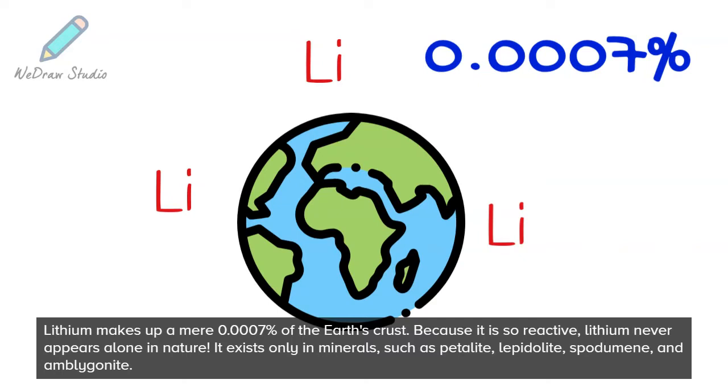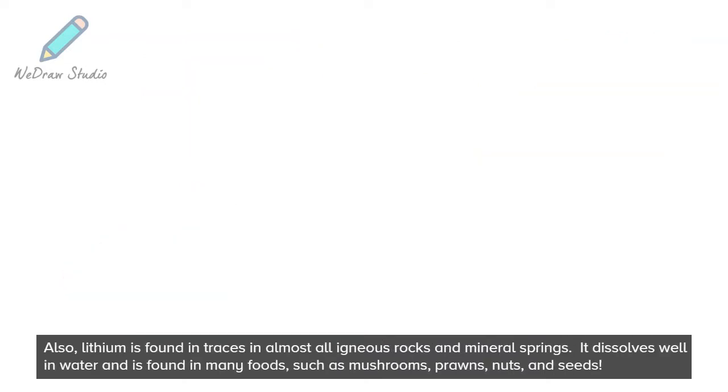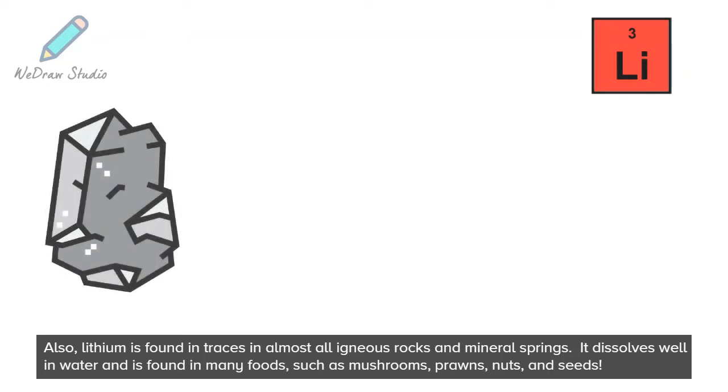Because it is over-reactive, lithium never appears alone in nature. It exists only in minerals, such as petalite, lipidolite, spodumene, and amblignite. Also, lithium is found in traces in almost all igneous rocks and mineral springs.